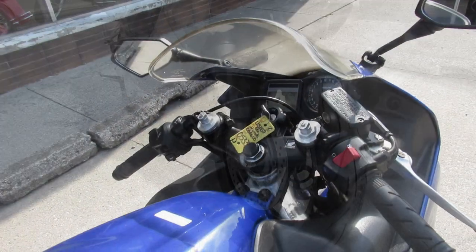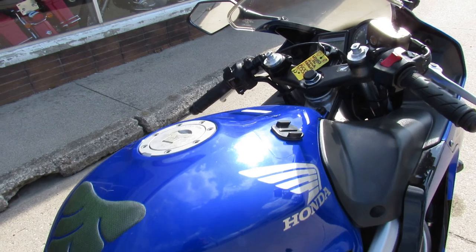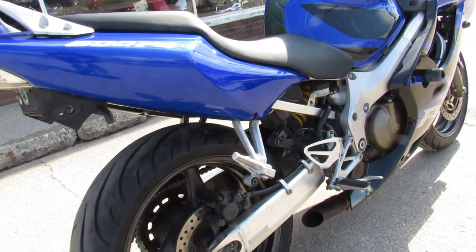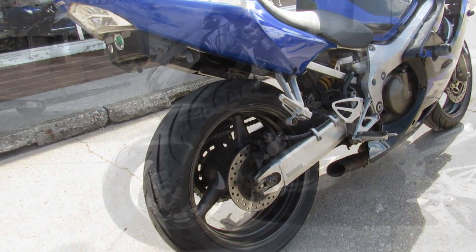This thing is loaded up. It's got flush mount front turn signals, fender eliminator kit, frame sliders, and a megaphone exhaust — which sounds great on these Hondas.